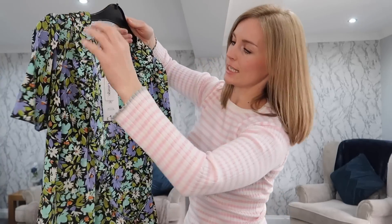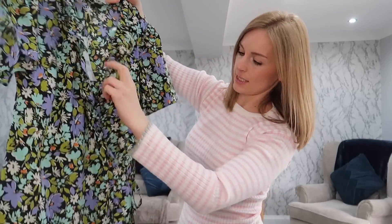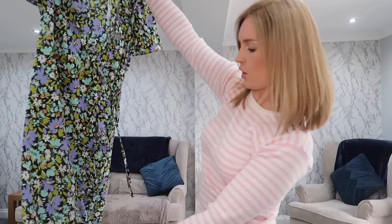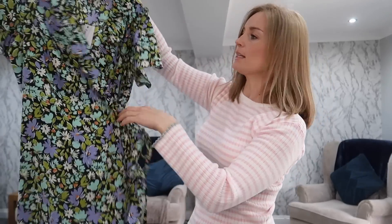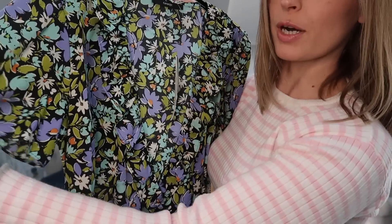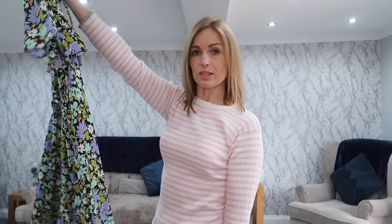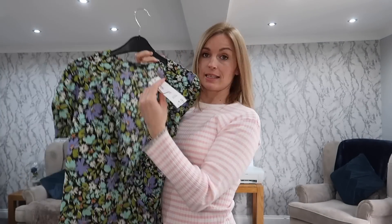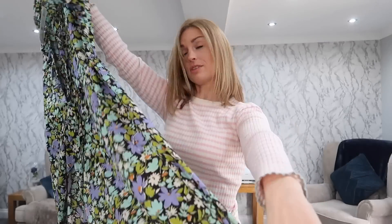The next thing I grabbed was another wrap-around dress because they are my favourite — the most flattering dress on any body shape. Again it has flowy sleeves, a frill around the neckline and bottom, but this one's slightly longer — sort of mid-calf at the back and higher at the front, and it ties around the waist. It's got a lovely green and purple floral print. I thought you could dress this up as a nice wedding guest outfit. This was £18 — only two pounds more for quite a lot more dress — and I grabbed it in a size 10.